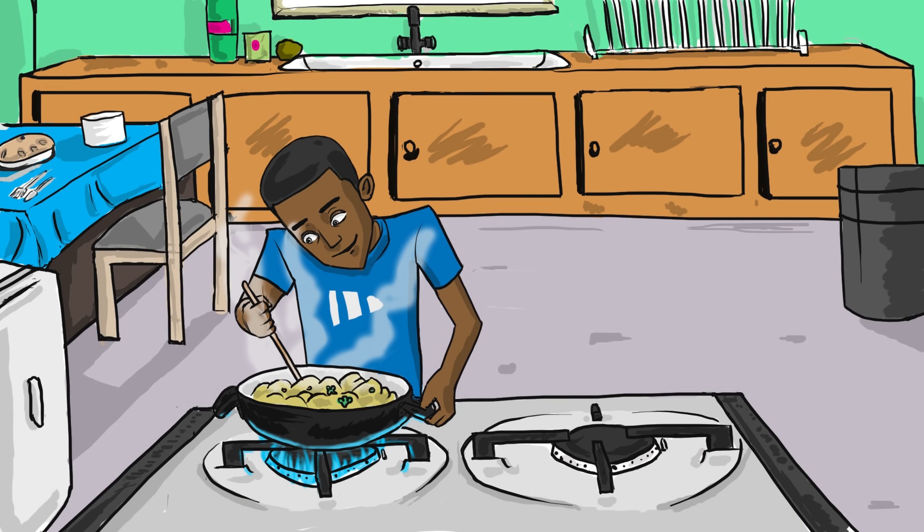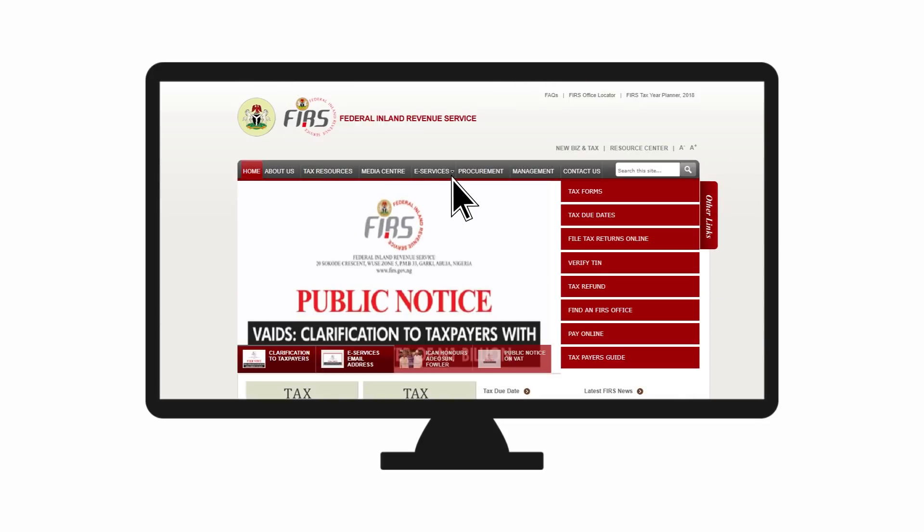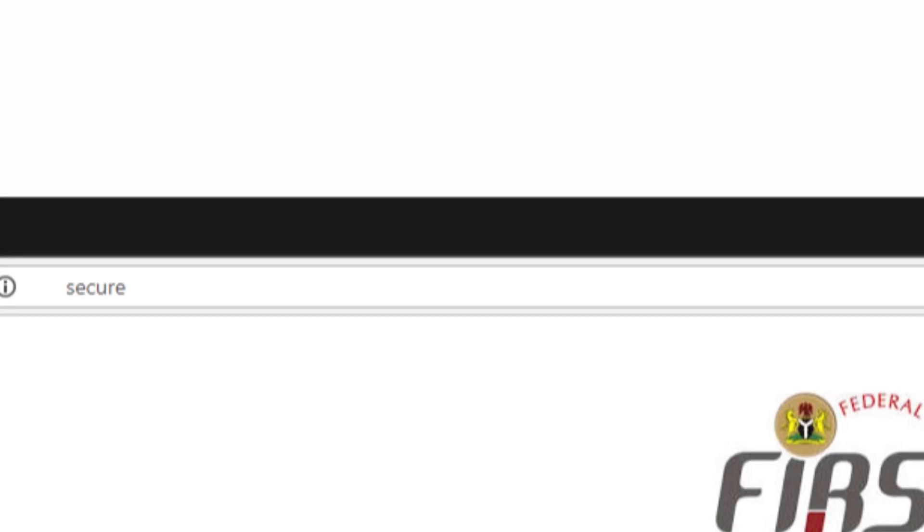Visit the FIRS website www.firs.gov.ng. Click on the eServices grid, then click on the eRegistration drop-down. The system navigates to www.apps.firs.gov.ng.